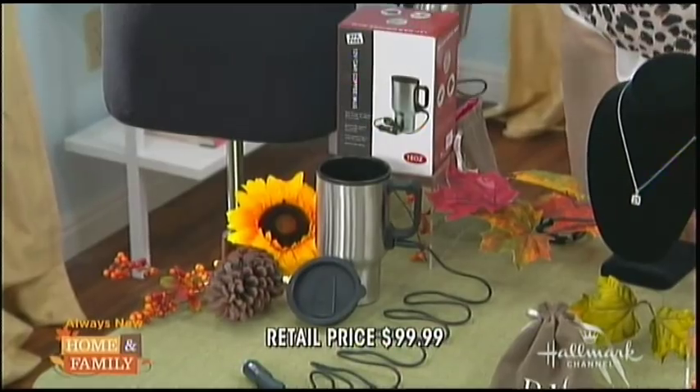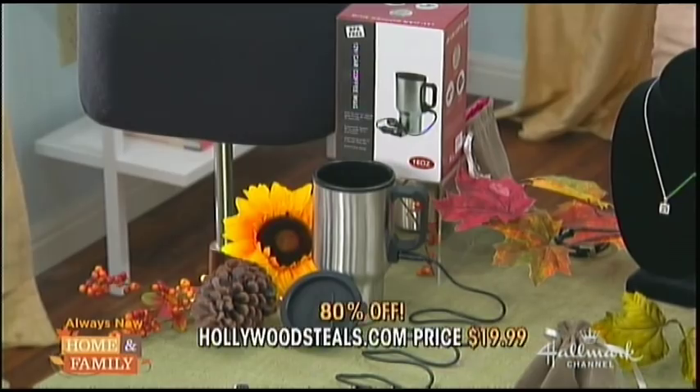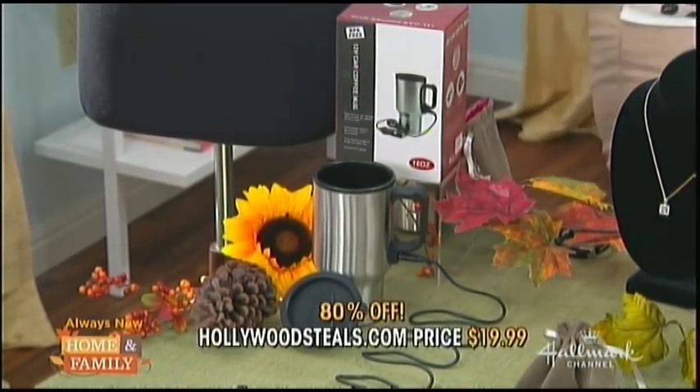The retail is $99.99. HollywoodSteals.com Super Steal price brings 80% savings — and that is a scary steal!